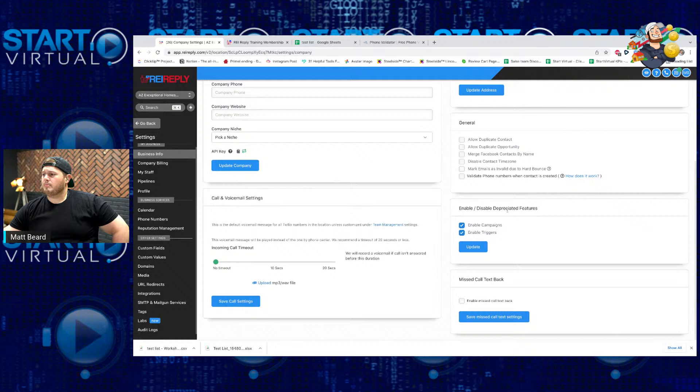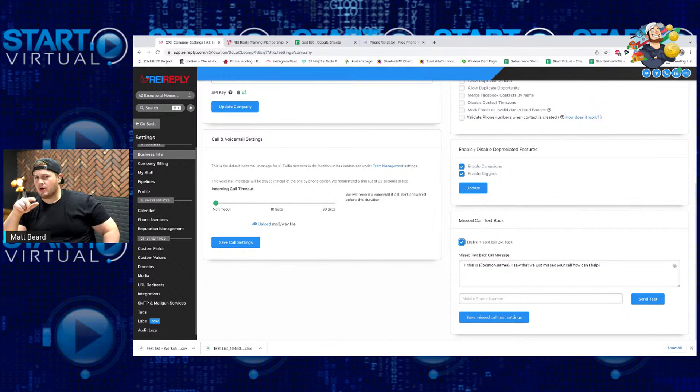We will enable campaigns and campaign triggers — that's typically already checked. The big thing other than the time zone is going to be your missed call text back. When someone calls you — because you're going to buy your phone numbers on REI Reply, they're super cheap, like a dollar — whenever someone calls you back, it can automatically get forwarded to a voicemail and automatically send them a text like: 'Hey, this is Test Company, saw that we missed your call. How can I help?' It will automatically send them that text when the phone call is not answered. You can test it with your own mobile phone number.